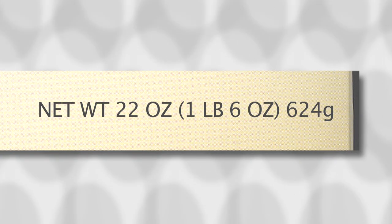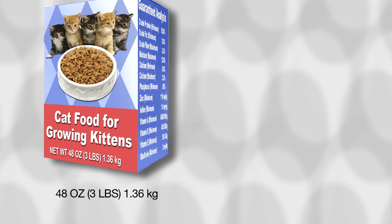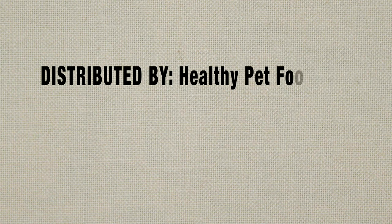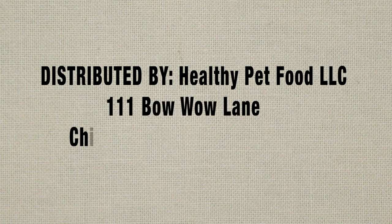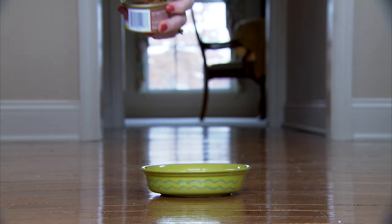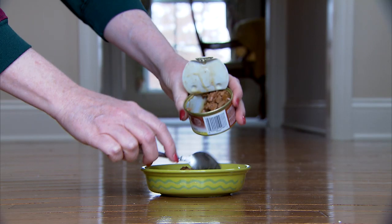Number three, a pet food label must include a net quantity statement. This tells you how much product is in the container. This can be important because containers can hold different amounts of product even though they appear to be the same size. And finally, number four, the label must include the manufacturer's or distributor's name and address. This information indicates who has the responsibility for making sure the pet food is safe and properly labeled.